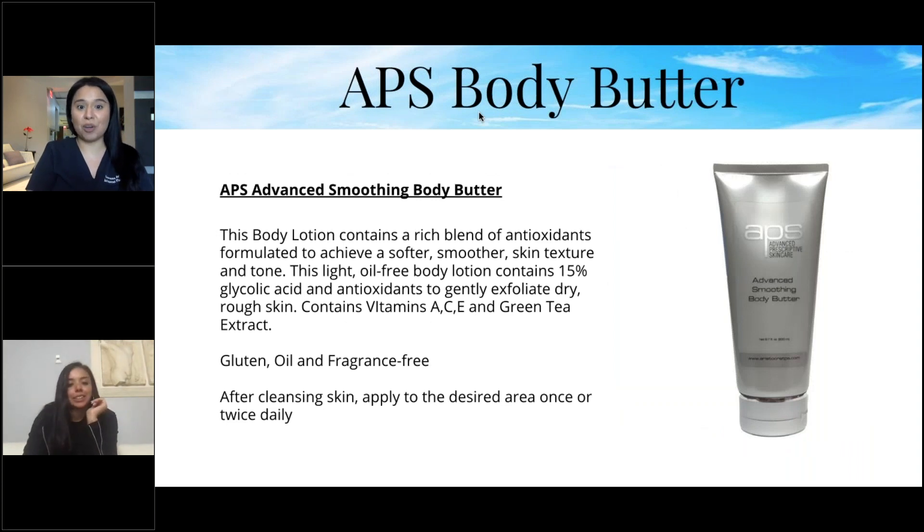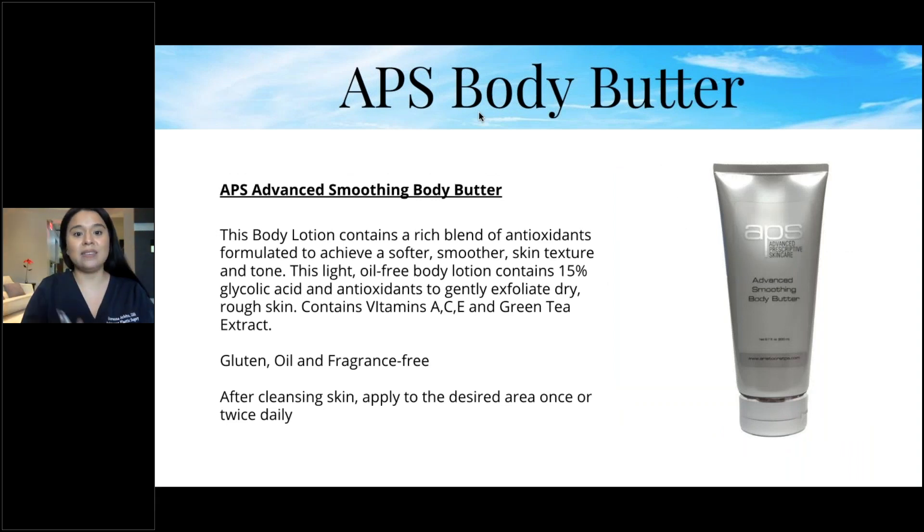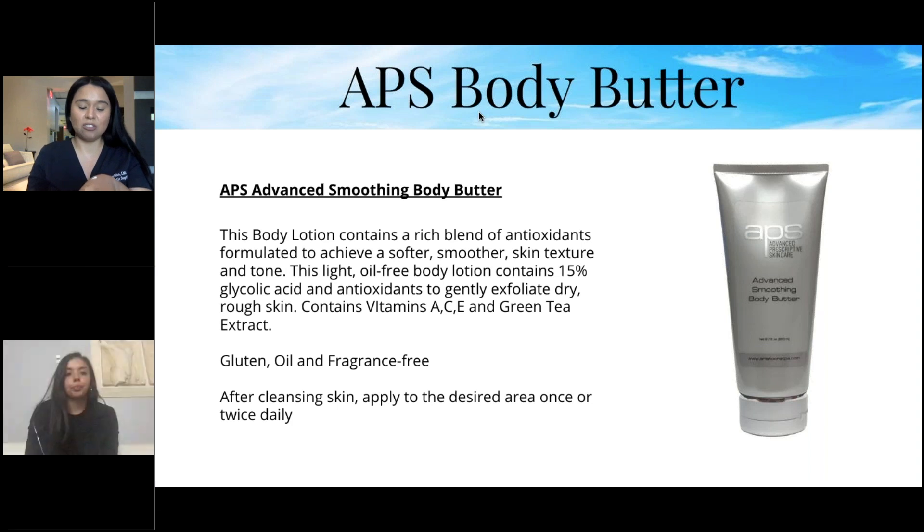Our APS Body Butter is a light, oil-free body lotion containing a rich blend of antioxidants, 5% glycolic acid, and vitamins A, C, and E with green tea extract, formulated to achieve softer, smoother skin texture and tone. Apply the desired amount once or twice daily after cleansing. Gluten-free, oil-free, and fragrance-free.